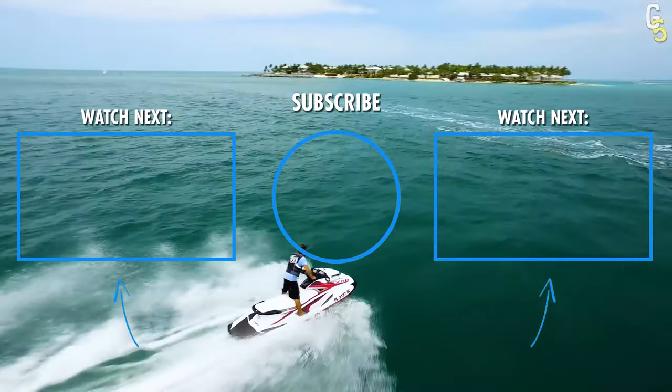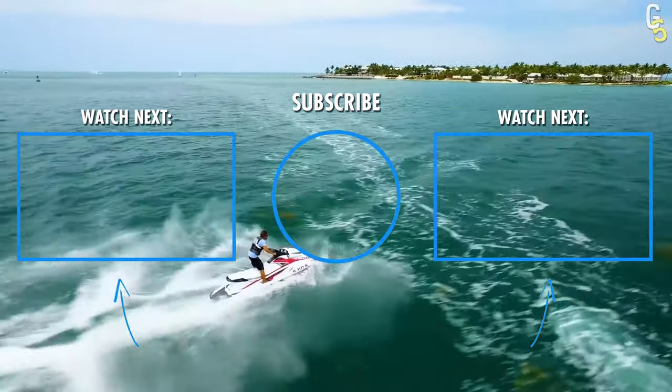Before you take off with your new jet ski to impress some chicks, make sure to check out these other videos as well.